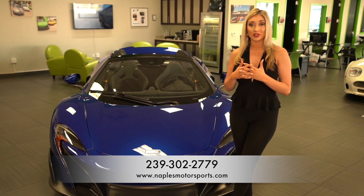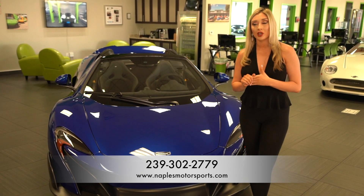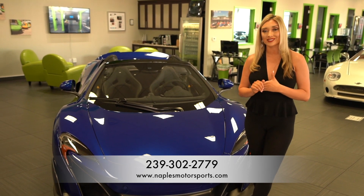You can reach us at 239-302-2779, or visit us at Naples Motorsports. We have plenty more to choose from. Thanks again for watching.